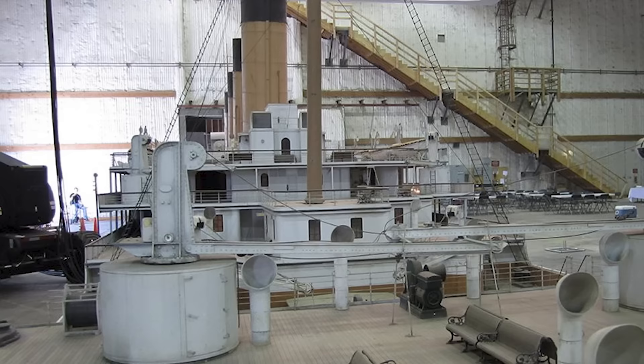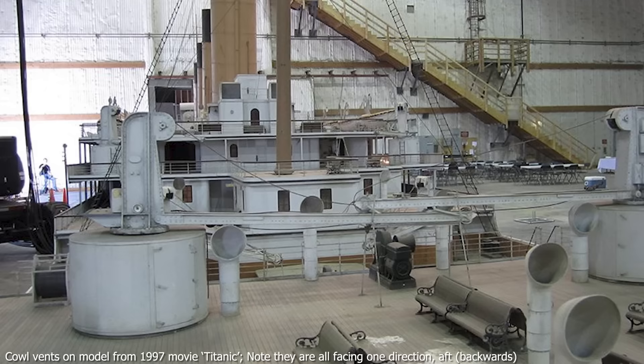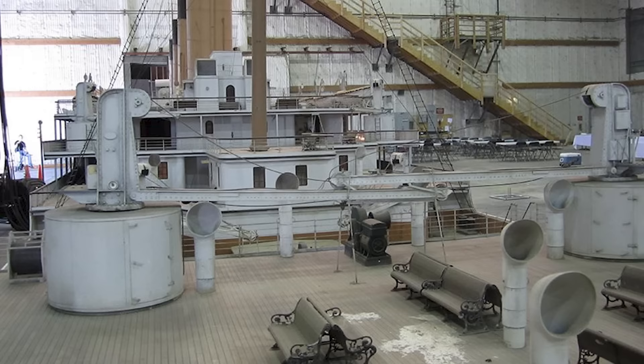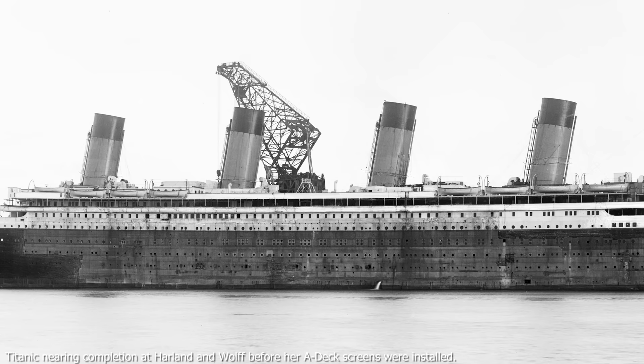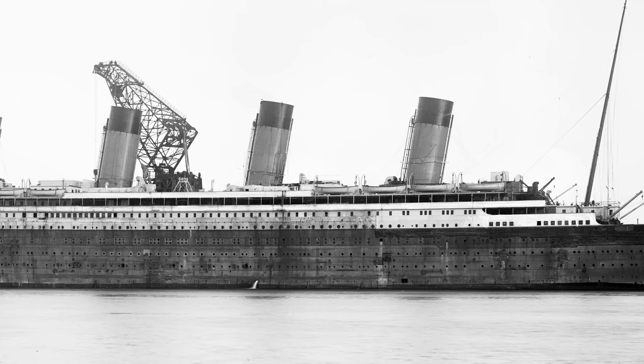I've seen people arguing online about which direction these vents faced, even critiquing people's model kits because they put the vents on the wrong way. But really, they could be posed by the crew in any direction to catch the wind. Titanic was like an 882-foot long, 10-story building — it needed a lot of fresh air, and the power of the wind just wouldn't cut it. Harland and Wolff, the Titanic's builders, would need some mechanical help to get fresh air into their ship, and they got it in the form of the Scirocco fan.